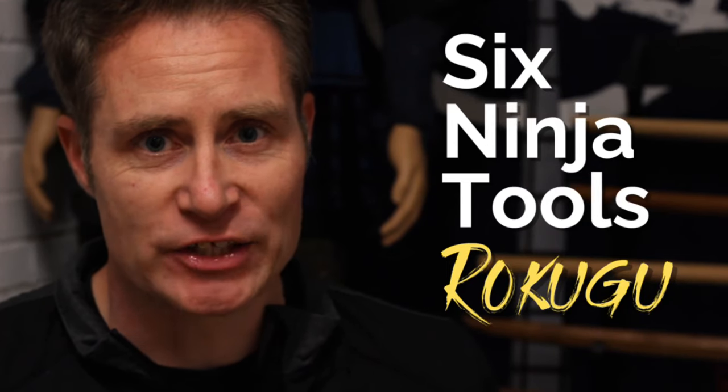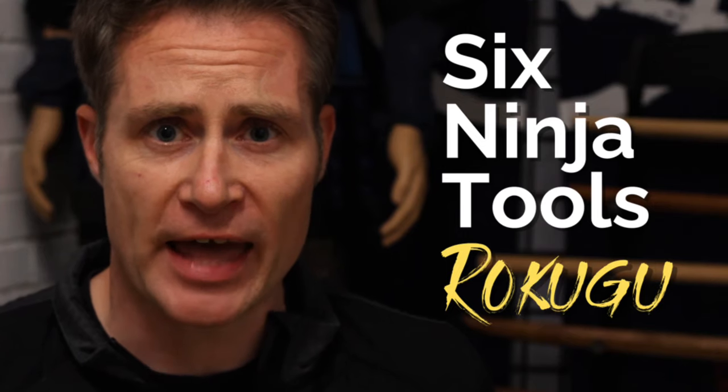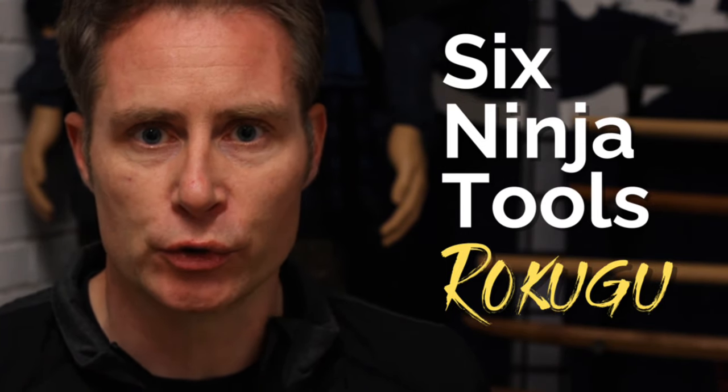Don't expect throwing stars and swords. These are inconspicuous items that the ninja would use on their missions. Here are the six essential shinobi tools, the rokugu.